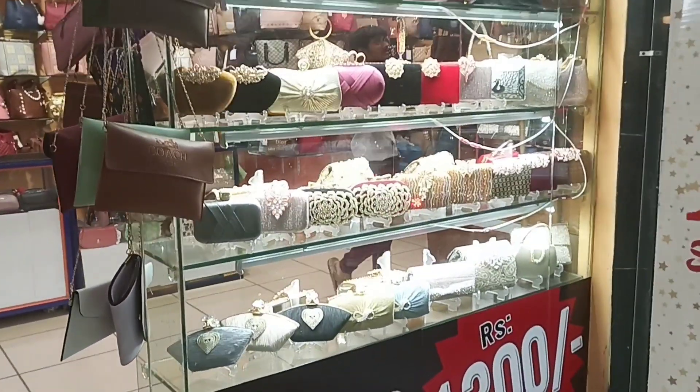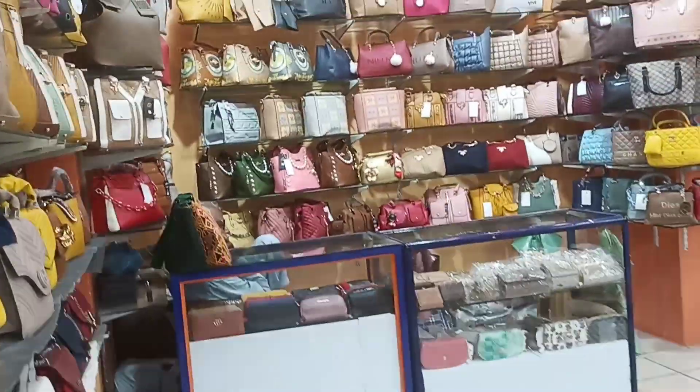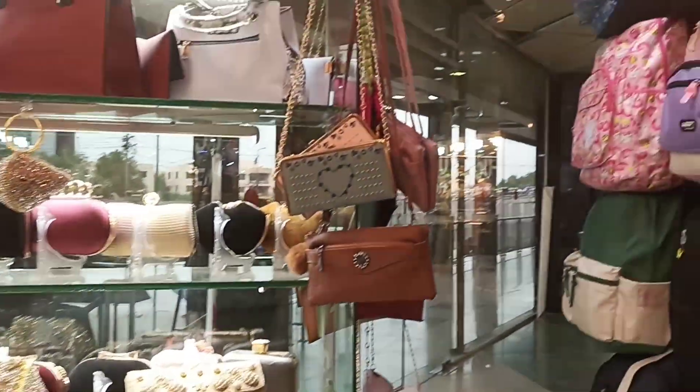You can check the collection here. They have bridal clutches and casual bags. Let's start exploring the shop. This shop is called Zabridos Marshall.